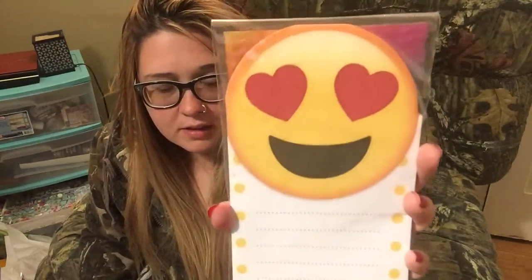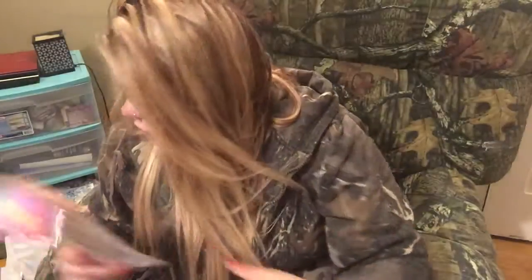I bought this emoji pad for my friend — we do lots of swaps. She got me a whole bunch of stuff the other day, and I have to do a video on that before I put it away.